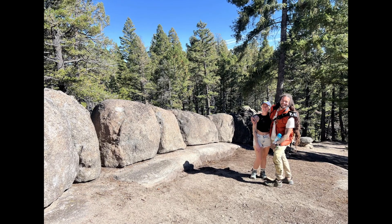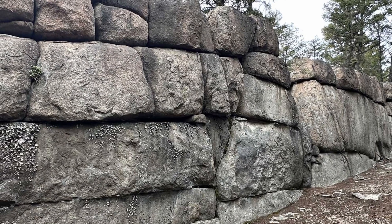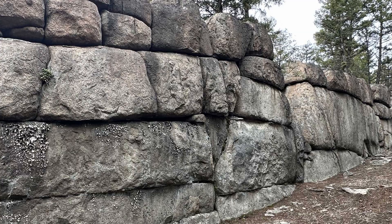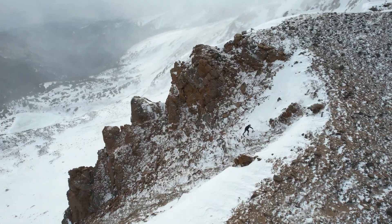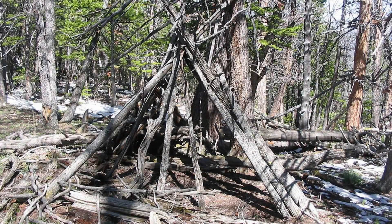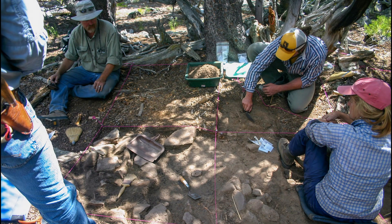Let me know in the comments — now that you've seen the evidence, how does Sage Wall read to you? Construction, or geology pretending to be one? And if you like investigations where nature and human history blur, check out the video on screen now: the story of 60 ancient lodges built at 11,000 feet in Wyoming, another place where engineering and landscape seem to merge in unexpected ways.